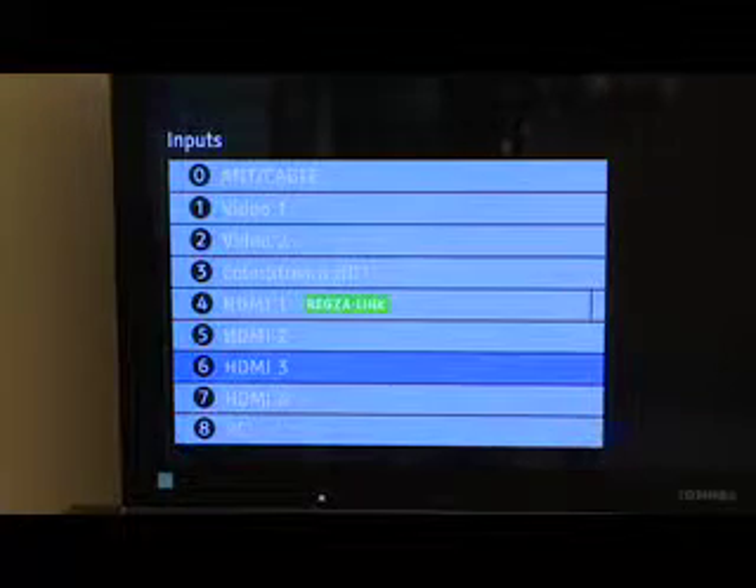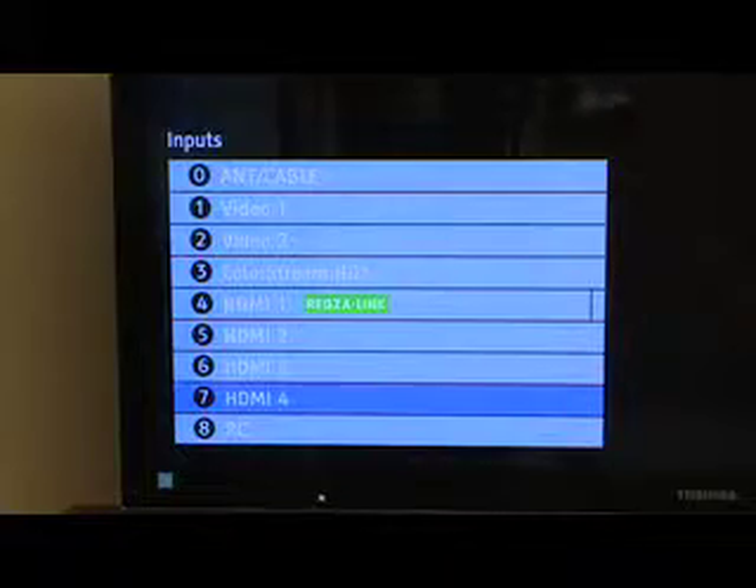Bjorns has donated this super TV valued at $2,600. Toshiba Cinema Series combines elegant design, 3D ready LED picture quality, and a wide array of available internet content to create a new dimension in quality and style.